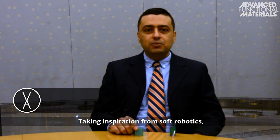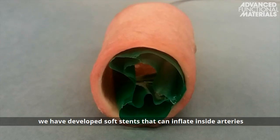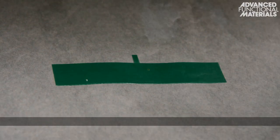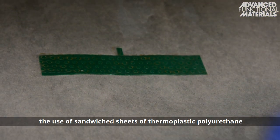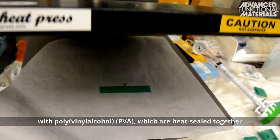Taking inspiration from soft robotics, we have developed soft stents that can inflate inside arteries after being deployed via catheter. The softness of the materials is attributed to the use of sandwich sheets of thermoplastic polyurethane with polyvinyl alcohol,